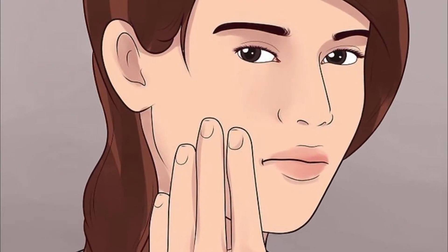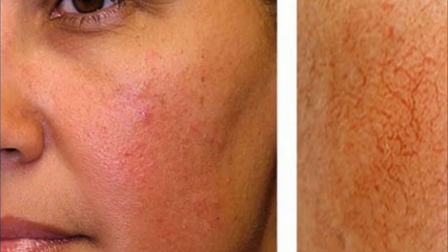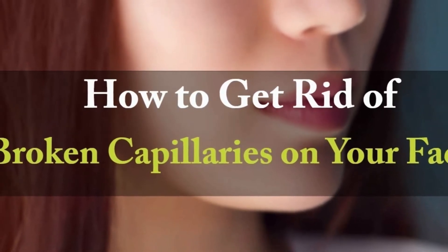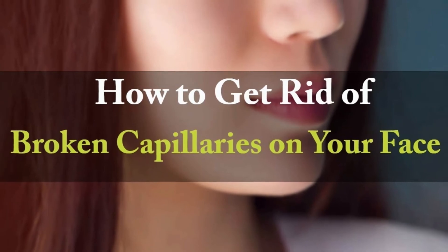Broken capillaries are more prominent around your nose, cheeks, and mouth. While for some the problem is hereditary in nature, broken capillaries on your face can also occur due to extreme weather conditions, exposure to harmful ultraviolet UV sun rays, rosacea, or drinking too much alcohol. In some cases, sneezing or vomiting can cause the capillaries to pop. While broken blood vessels or capillaries do not pose any health risk, they are unsightly and can give a red, blotchy appearance to your face.